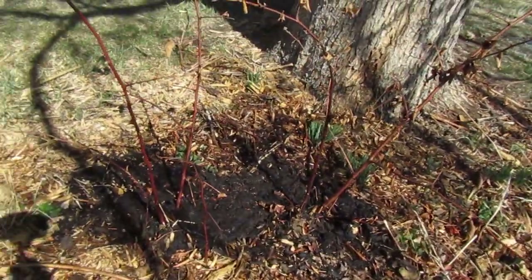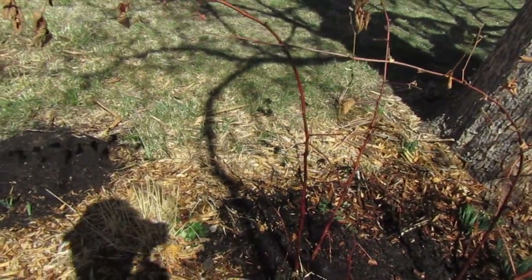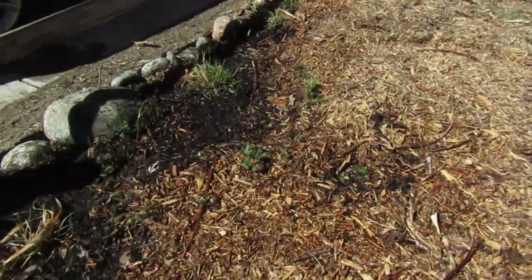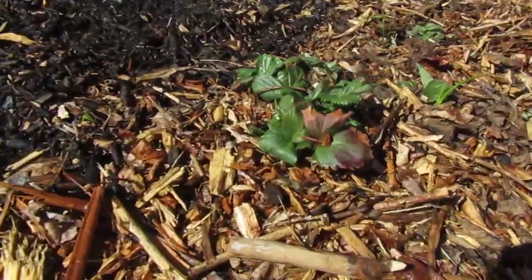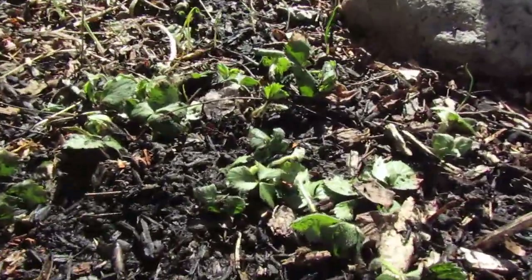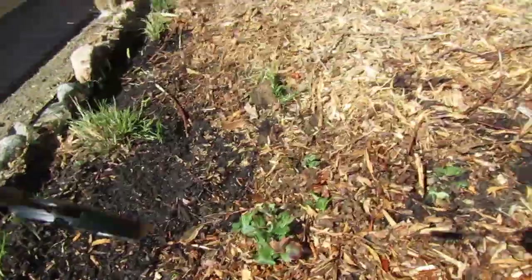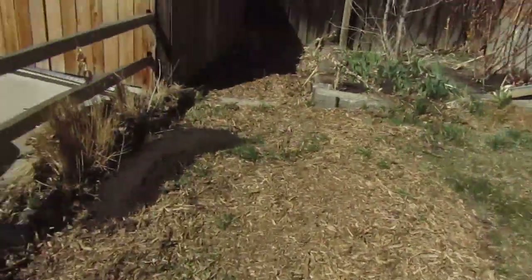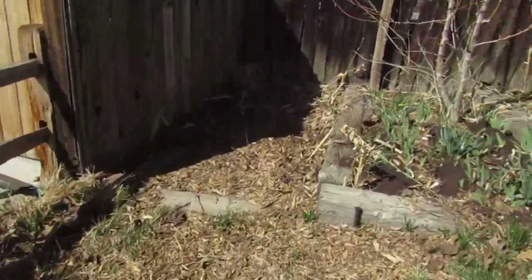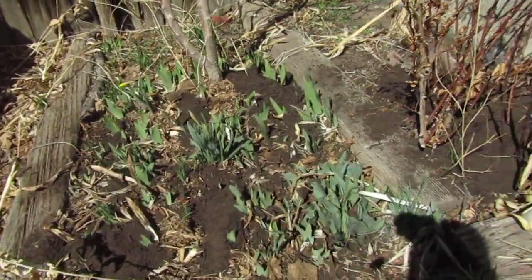It's the first nice day in Denver, Colorado. We've got the strawberries sprouting up, all from last year. We like to plant things that spread, so we'll take some out of this bed like we do every year and spread them out through the yard.